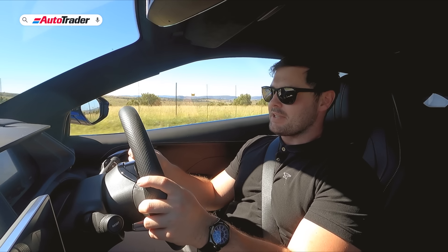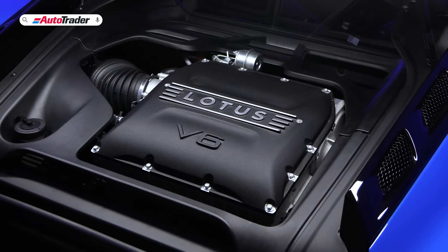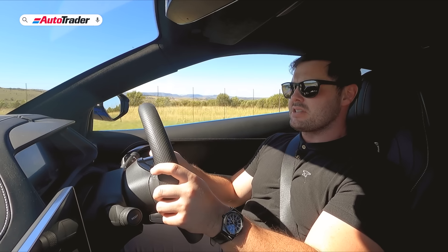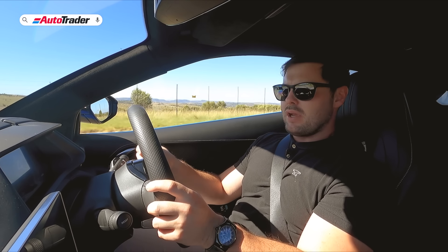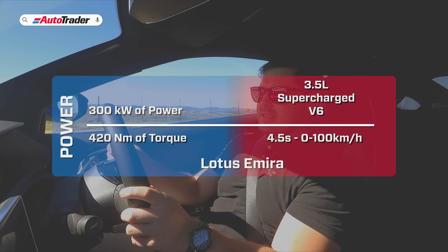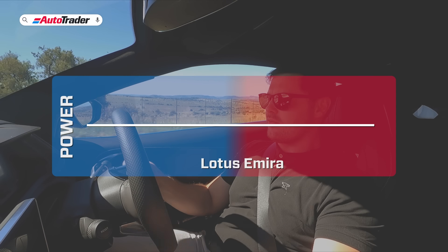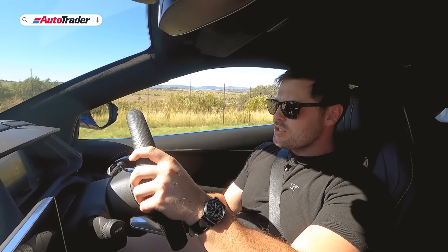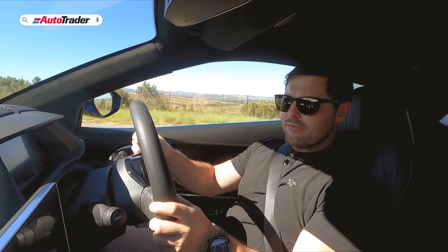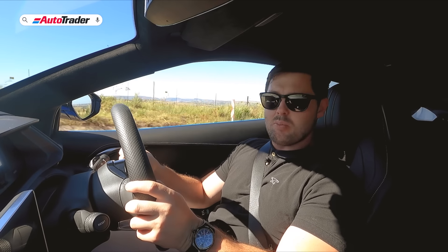The headline figures: a three-and-a-half liter supercharged V6 petrol engine with roots in a Toyota unit, paired with a six-speed manual gearbox, sending 300 kilowatts and 420 newton meters of torque to the rear wheels. There's a limited-slip differential at the rear and a curb weight of just over 1,400 kilograms — pretty much the perfect sports car recipe. But we can speak figures all day long; the proof, as they say, is in the pudding.